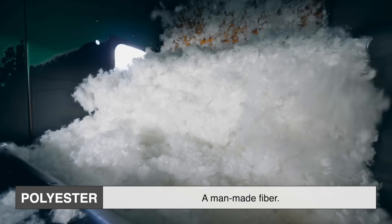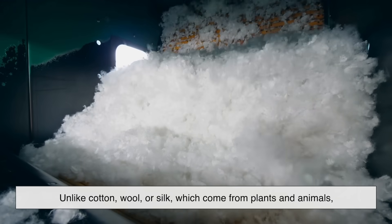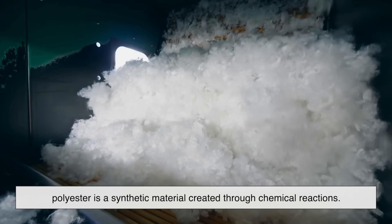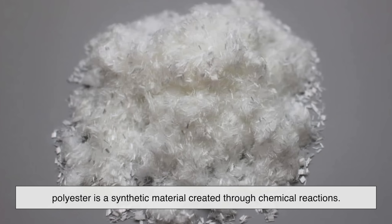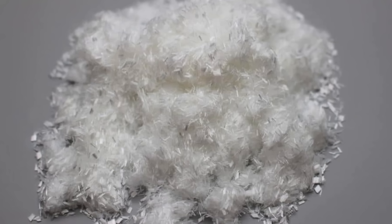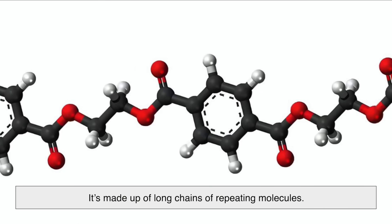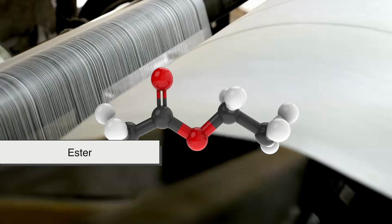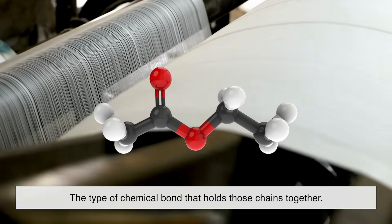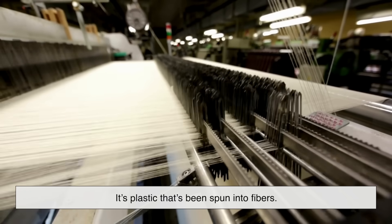Polyester, at its core, is a man-made fiber. Unlike cotton, wool, or silk, which come from plants and animals, polyester is a synthetic material created through chemical reactions. The name itself comes from the fact that it's a polymer — meaning it's made up of long chains of repeating molecules — and ester, which refers to the type of chemical bond that holds those chains together. In simple terms, it's plastic that's been spun into fibers.